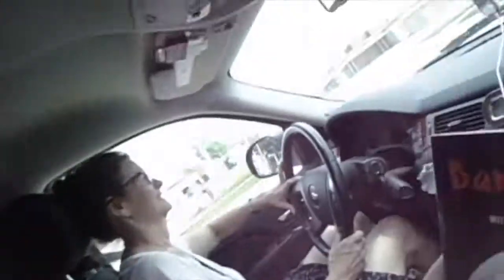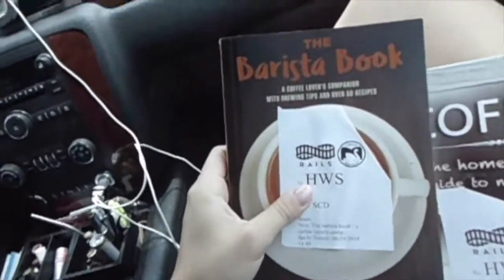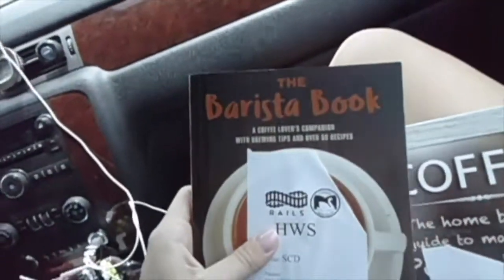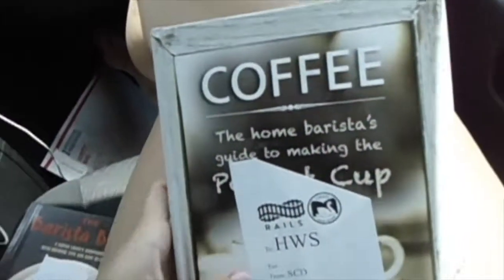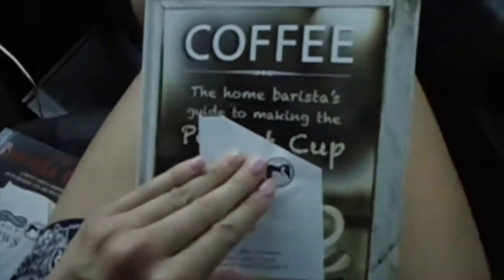Hi, it's me again. And my mom. Are you recording? Yeah, I'm recording. So I just dropped off my postal service to Allison, so it will begin on Saturday. And then I picked up two of my new barista books — 'The Barista Book: A Coffee Lover's Companion with Brewing Tips and Over 50 Recipes,' and 'Coffee: The Home Barista Guide to Making the Perfect Cup.' So hopefully I will become a perfect barista after this.